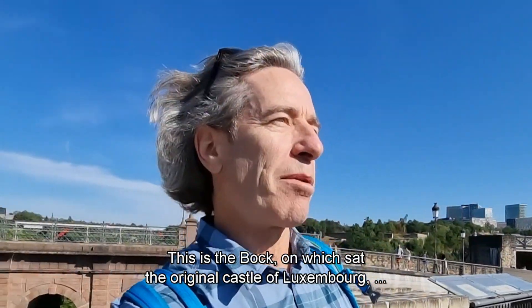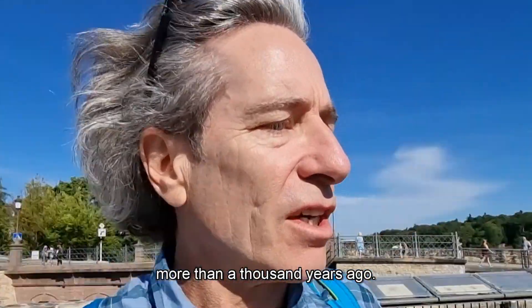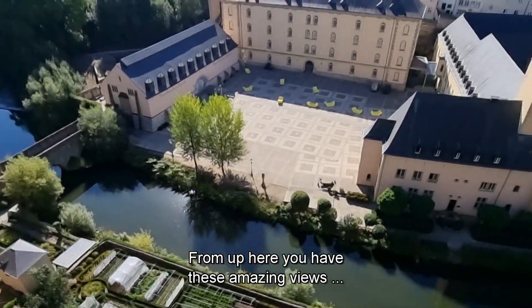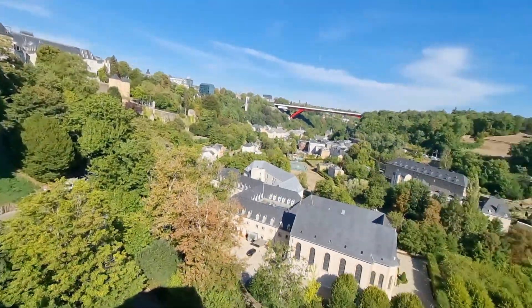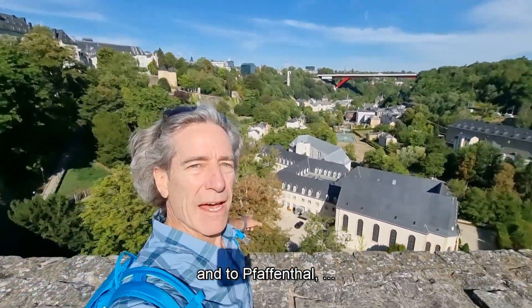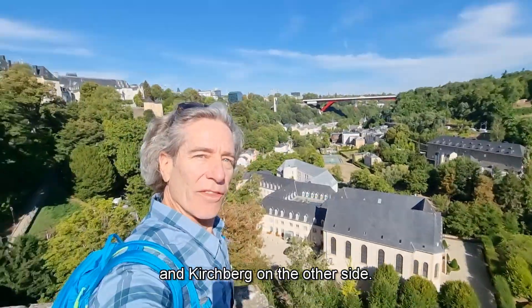This is the Bach on which sat the original castle of Luxembourg more than a thousand years ago. From up here you have these amazing views down to the Grund on one side, and into Paffendal and Kerspring on the other side.